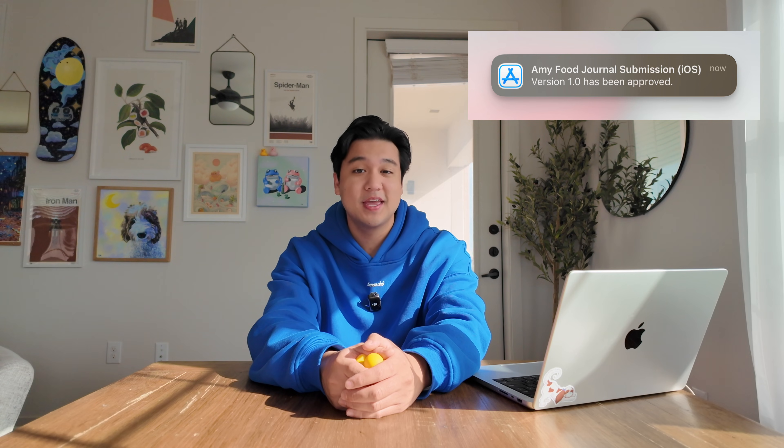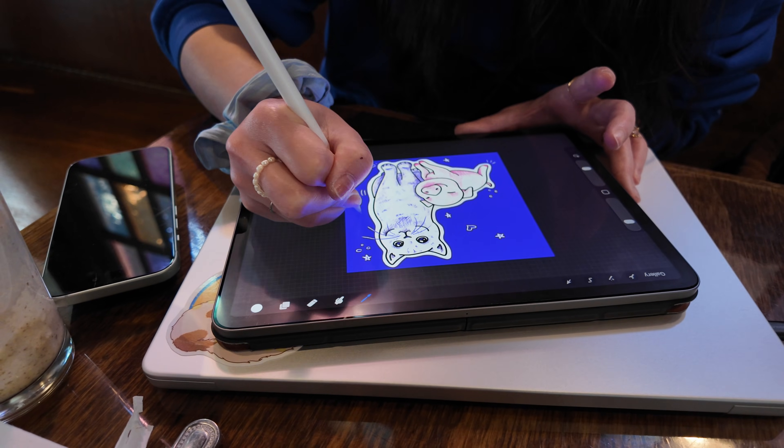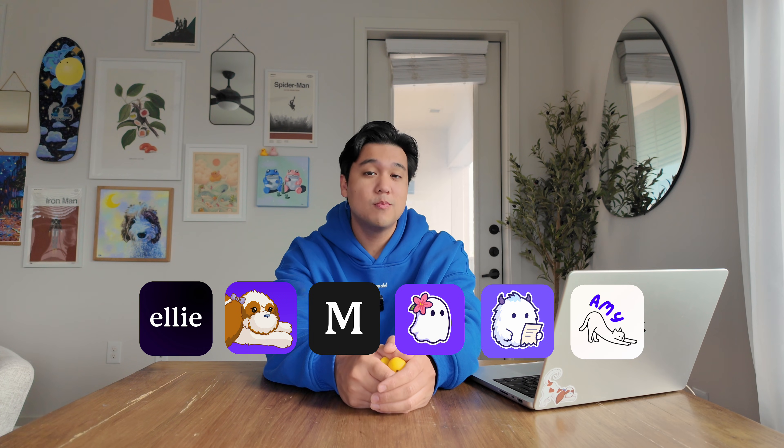After six weeks of building, documenting, and sharing progress, Amy is finally live on the App Store. If you've been following along, you've seen everything — how I came up with the idea, the metrics I'm tracking, how I prioritize features. If you're new here, welcome. My name is Chris and I build productivity apps. I usually focus on one productivity app per video, and today we're focusing on Amy.